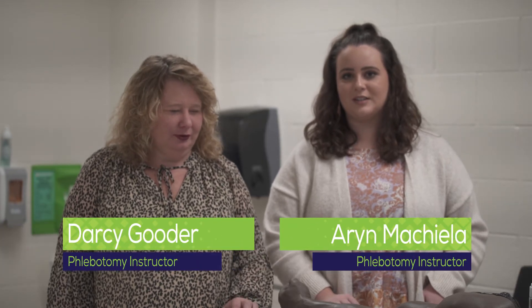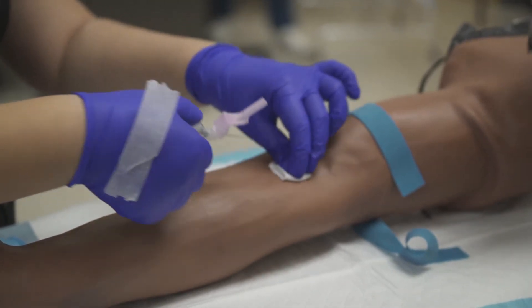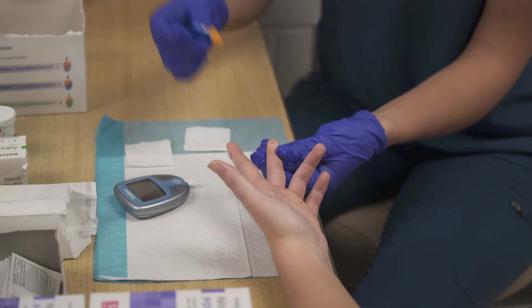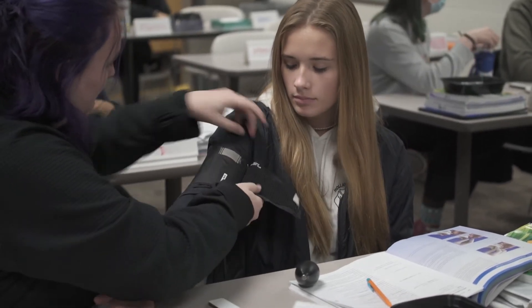In our phlebotomy classes, we offer courses going over the order of draw and the big arms, so that students have the opportunity to practice. They do have to complete a certain number of practice draws, and eventually they start practicing on students in their class. Once they reach that point, they are given the opportunity to sit for a certification exam.